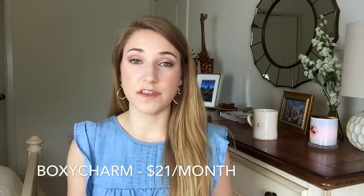Let's start with BoxyCharm, one of my personal favorites and one I'm currently subscribed to. The box costs $21 a month for five full-size items — yes, five full size. This is huge and something that really sets BoxyCharm apart.